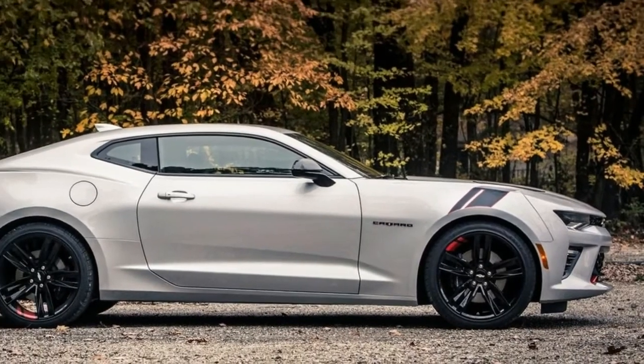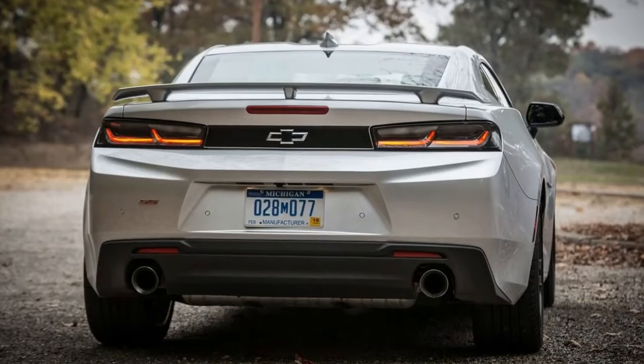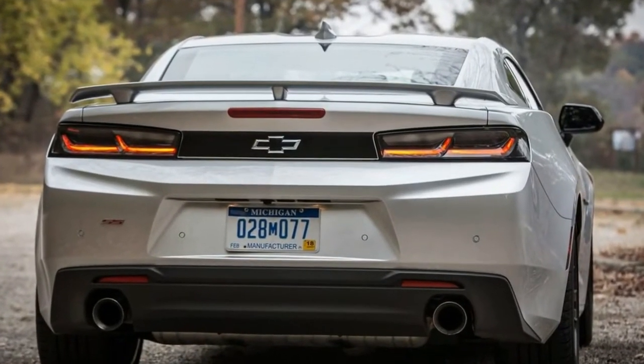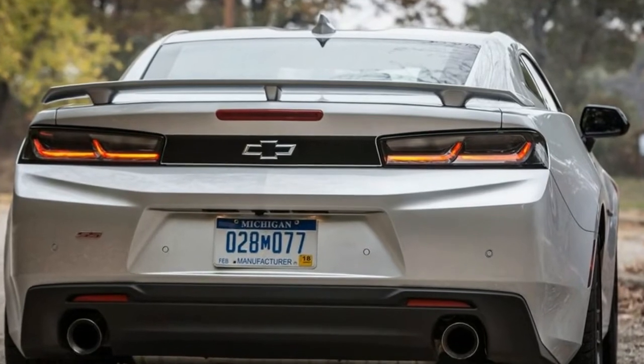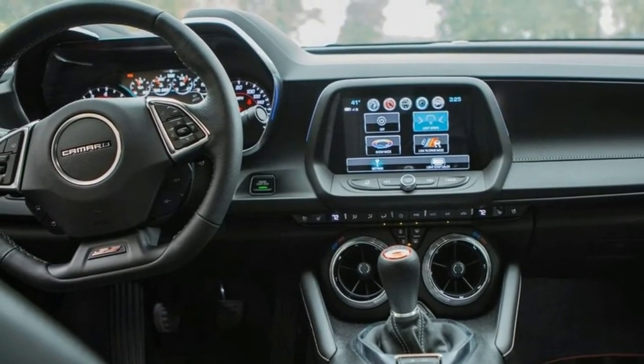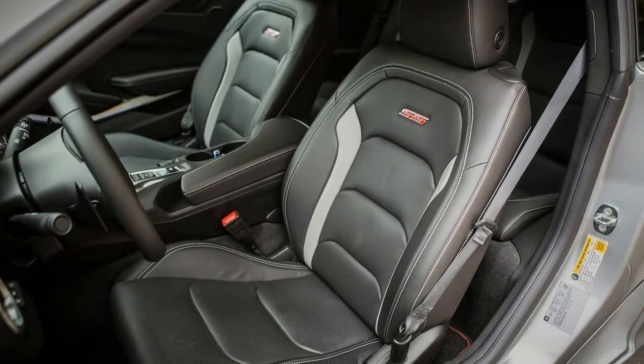There's nothing to gripe about in the driveline. Considering the displacement and power, fuel economy isn't bad either, returning 16 mpg in the city and 25 mpg on the highway according to the EPA. Meaty 20-inch Goodyear Eagle F1 Asymmetric 3 run-flat tires help get all the power down during launches.